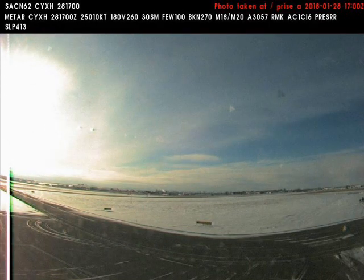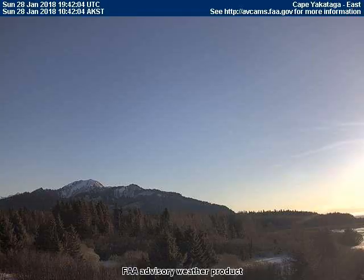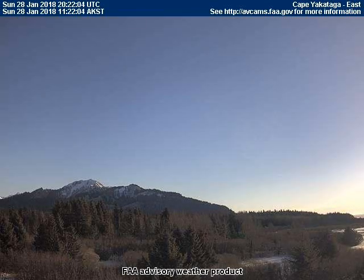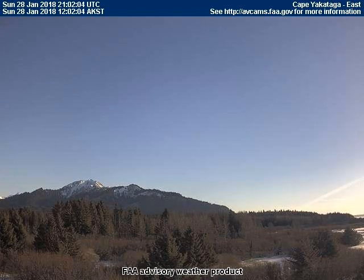The east-facing weather cam at Cape Yagataga, Alaska picked up this planet that appears to be rolling through the air because of its fast rotation. Look closely, because it is very transparent — it is made nearly transparent by the atmospheric chemicals.